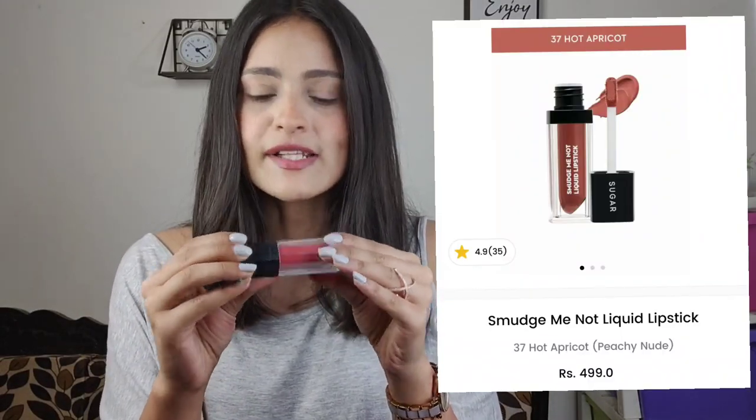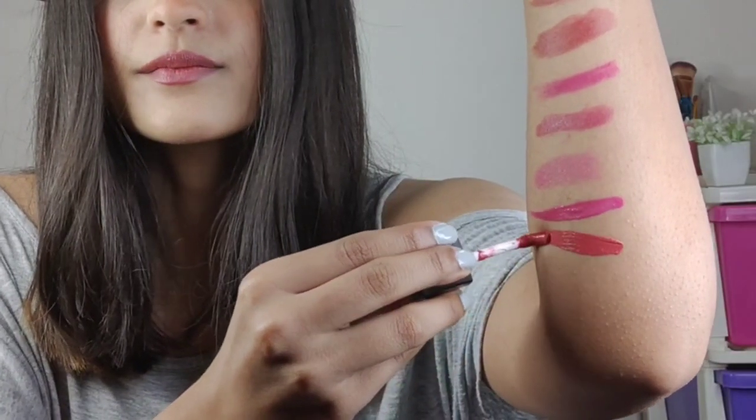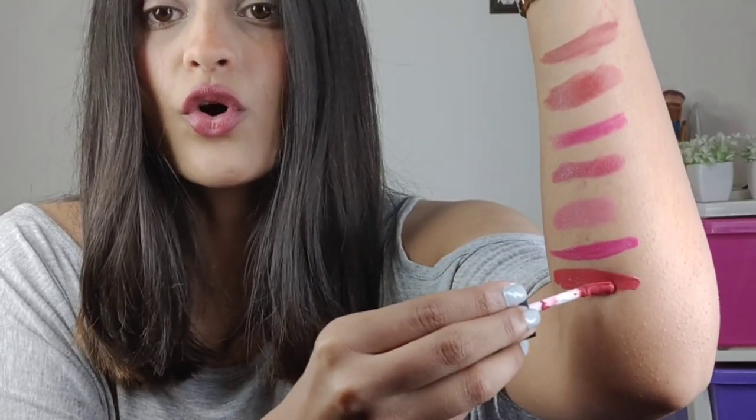The last lipstick is once again by Sugar — the Smudge Me Not liquid lipstick in the shade Hot Apricot, shade number 37. On Sugar's website, as far as I remember, they don't have a hand swatch or lip swatch — just that color chart with a number. So here is the swatch for Hot Apricot. It's genuinely one of my favorite lipsticks — there was a time I only wore this shade. It's a matte finish, and compared to other matte lipsticks it's a bit more comfortable, though MyGlam's liquid lipsticks feel even lighter. The staying power is around five to six hours, and with really oily food you might need to reapply, but normally it lasts five to six hours.